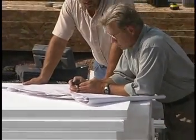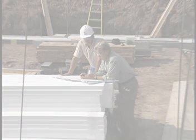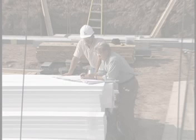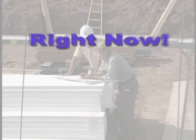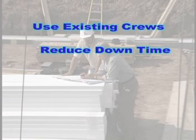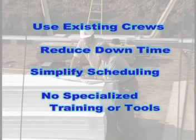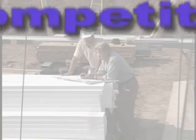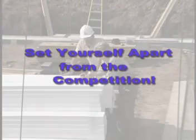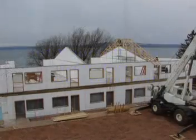So what does this all mean to you, the builder? Quite simply, it means your life just got a whole lot simpler and you can do it right now. Right now, you can expand your crew's capabilities, reduce your downtime and scheduling problems without investing in any specialized training or tools. And best of all, right now, with no upfront capital investment, you can set yourself apart from the competition by offering your customers all the quality that comes with a TF system structure — a structure that will stand the test of time.